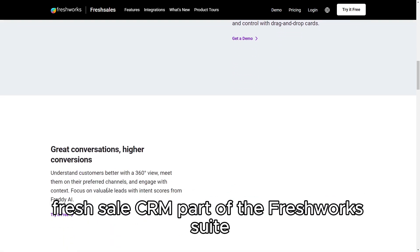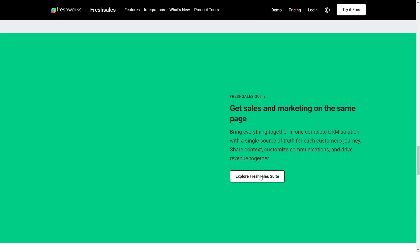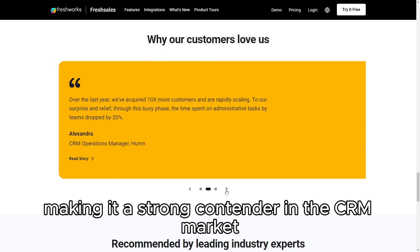FreshSales CRM, part of the FreshWorks suite, is a user-friendly platform designed to streamline sales processes for businesses of all sizes. It stands out for its clean interface and powerful AI-driven features, making it a strong contender in the CRM market.